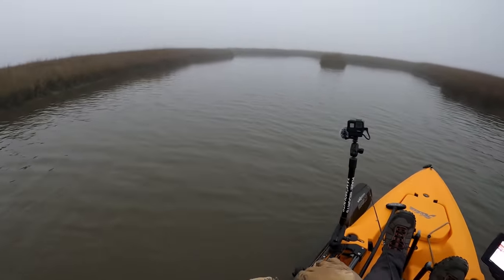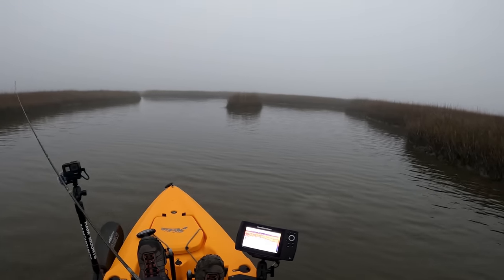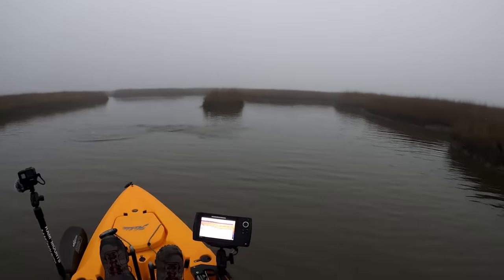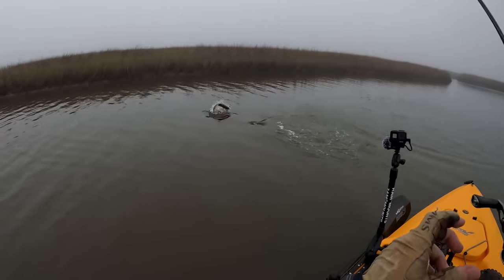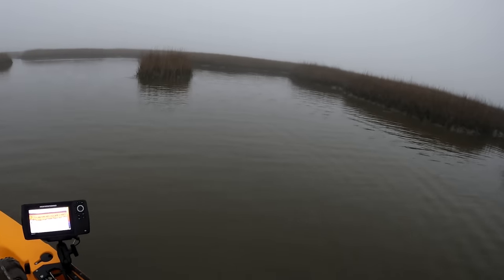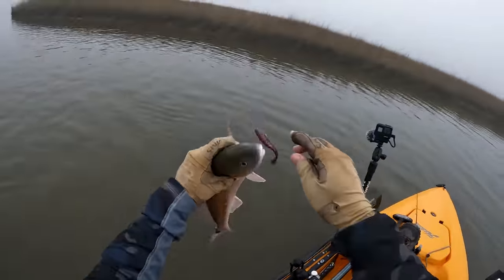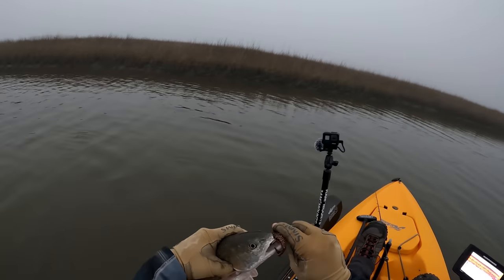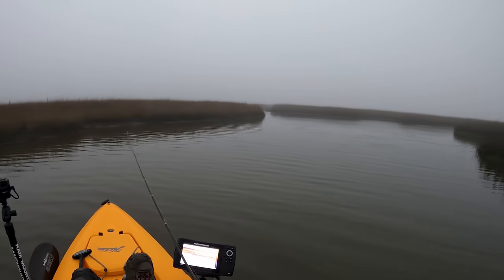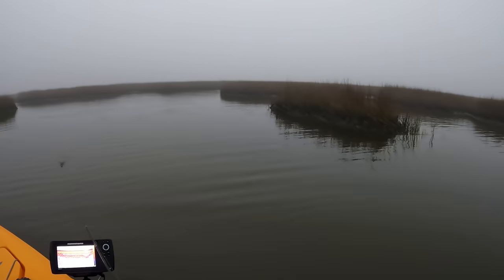There we go, another one — this one has a little bit of pull on it, but I think it's going to be another dink. Sorry dude, chill out. Usually got to weed through these small guys to get to the big one. He's not that small — definitely a Louisiana slot, he'd be a keeper in Louisiana. Just kind of blind casting the middle of this entrance and got thumped twice, caught two small reds off the bat. Just need to look for the bigger ones.